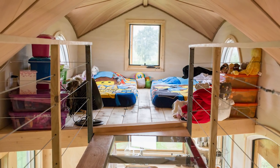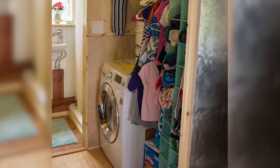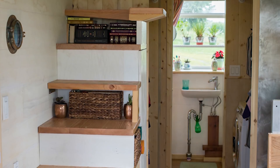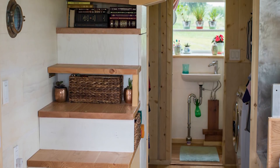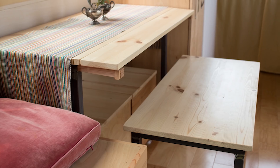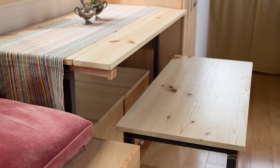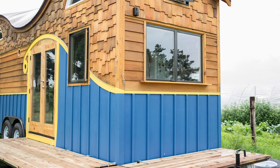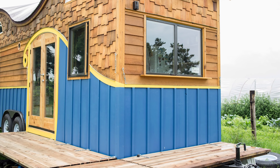Besides two lofted areas for the family to sleep in, the Pequod also comes with a huge closet, a washer and dryer, as well as a composting toilet. The stairs leading up to each loft hold storage, and a tucked-away ottoman and bench save space in between mealtimes. For those days when the small space might feel just a tad too tight, a wraparound deck provides plenty of room to stretch those legs.